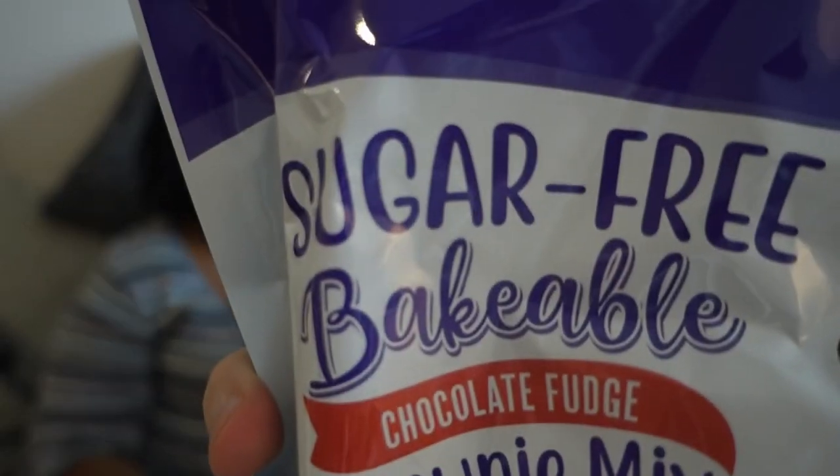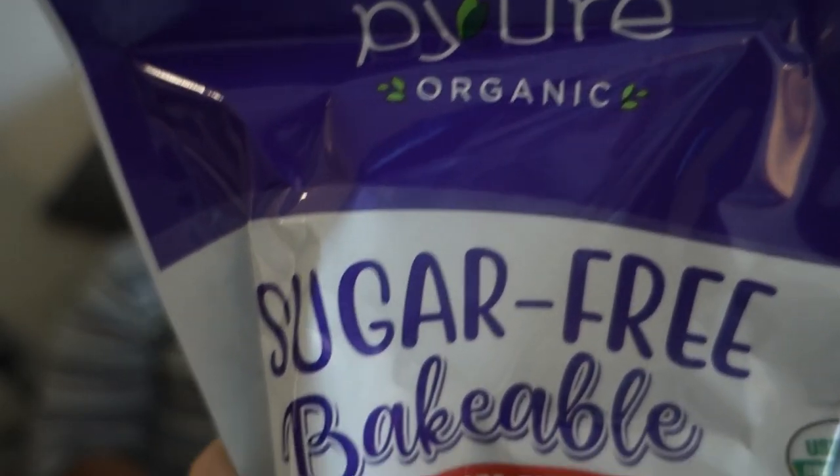We can't open this one on camera because it's a sugar-free bakeable chocolate fudge brownie mix. We've had this before — by Pyure mix. Is that the one that turned out terrible? It's the one I turned into something else — your birthday cake! I bumped up the eggs and the brownies turned into a pretty good chocolate fudge cake. We gotta restock.